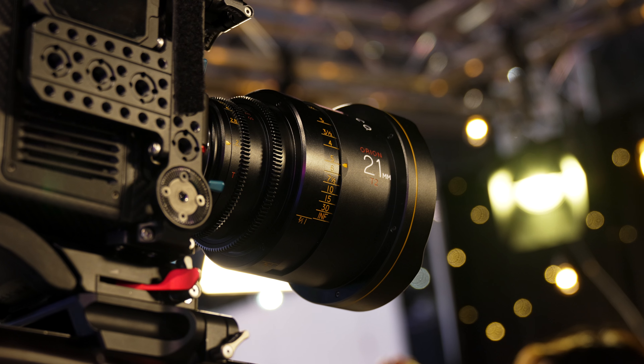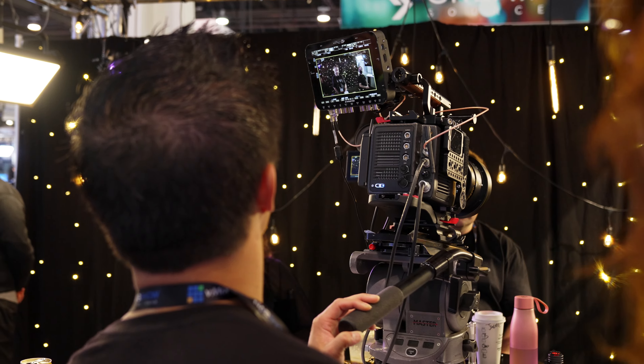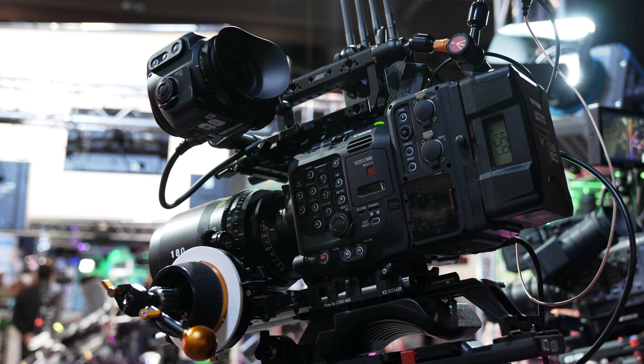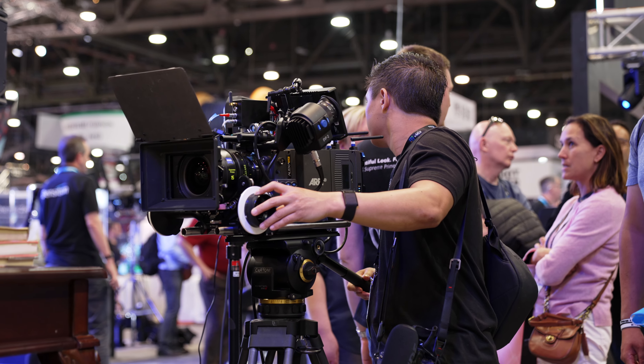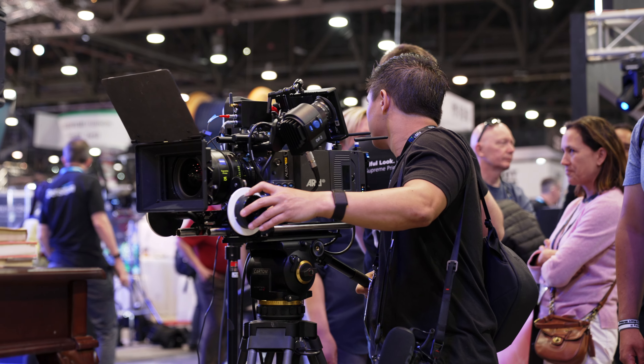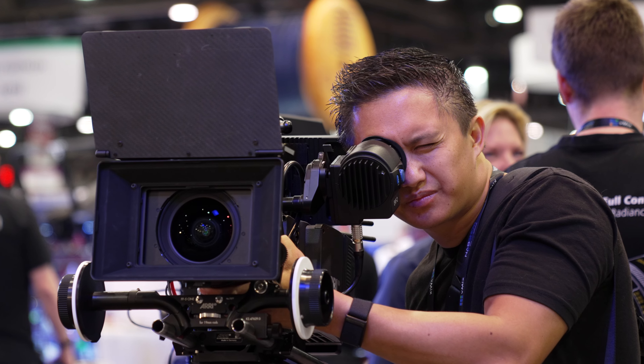Speaking of lenses, there were a few new additions to existing sets. Alice had the new 21mm anamorphic, which is basically a fisheye. Tokina debuted their new 180mm T1.9 at the B&H booth, and Zeiss featured their new Supreme 15. I was really impressed with how well the Supreme handled distortion and maintained a rectilinear appearance.